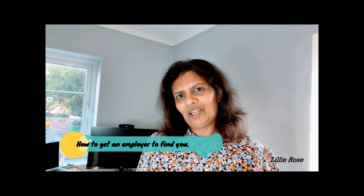Hello and welcome to my YouTube channel Lili Rose. Today I thought I'd quickly go through an easy and efficient way of getting employers to find you. Before I do that, I hope you remember to subscribe and hit the bell icon, and if you have any new ideas for me to talk about, do let me know.